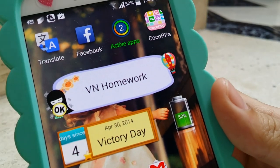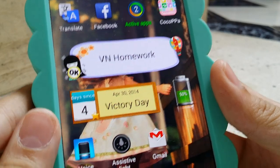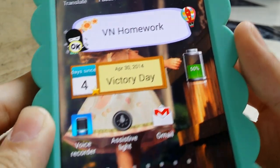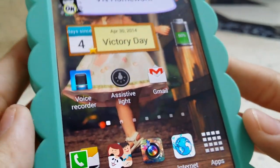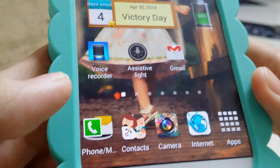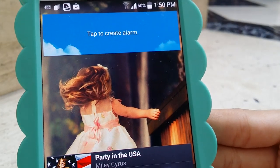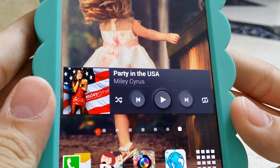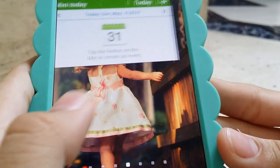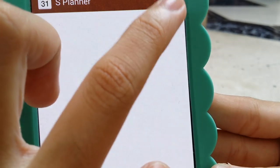I have Translate, Facebook. I have two active apps right now — I have CocoPa, Victory Day (my country's Victory Day, it's four days since that), and I have this battery widget which I downloaded on Play Store. I have a voice recorder which I mainly use for my Mandarin class. I have a season light which is basically a flashlight. I have Gmail and my alarm, though I didn't create one because I already have a separate clock for that. I also have a music player and this mini today one which I really like because it helps me keep track of all the things I'm doing.